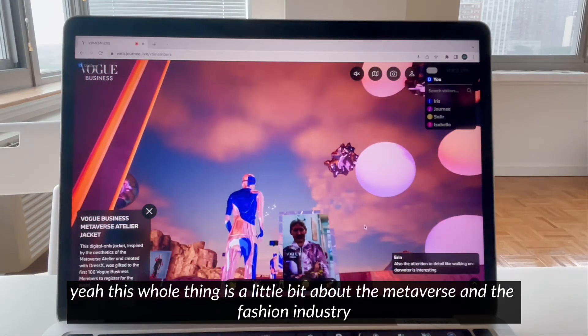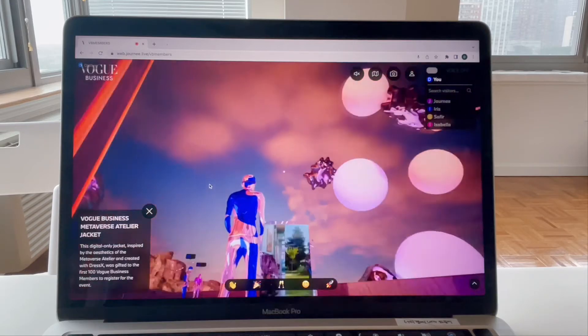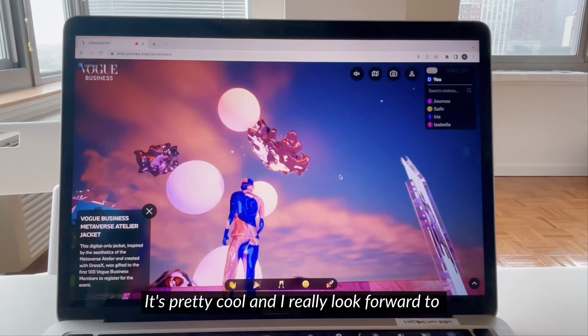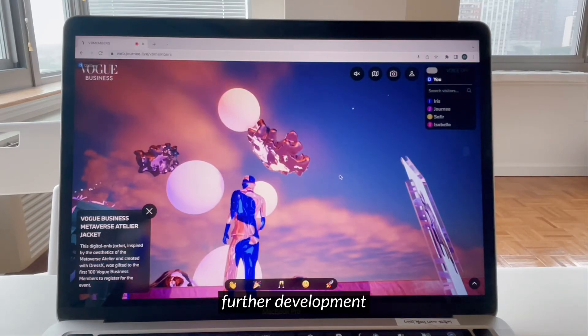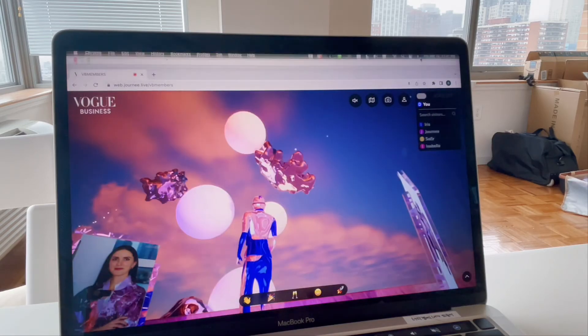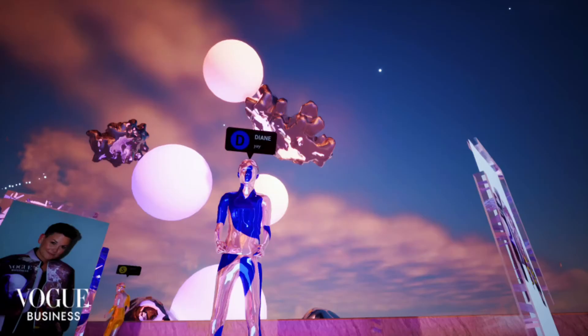So this whole thing is about the metaverse and the fashion industry. I hope you enjoy it — it's pretty cool and I really look forward to further development. Let's get a selfie at the end — take a photo, yay!